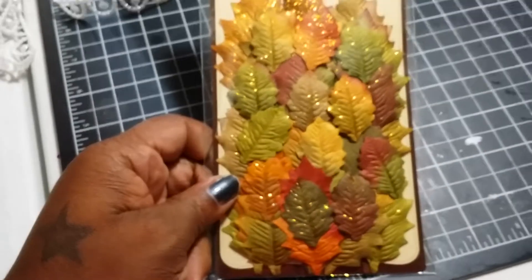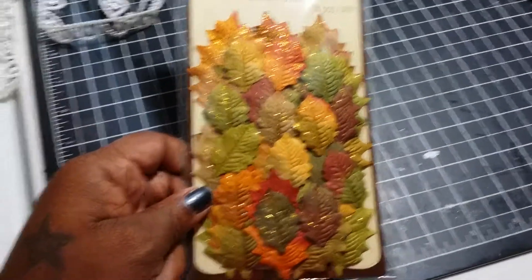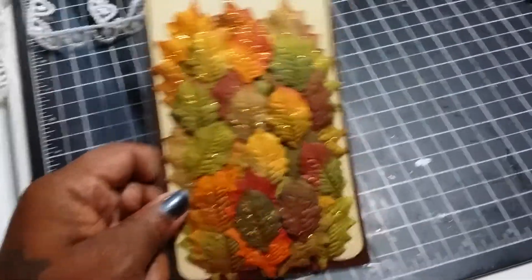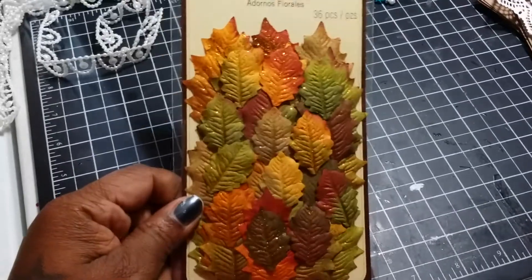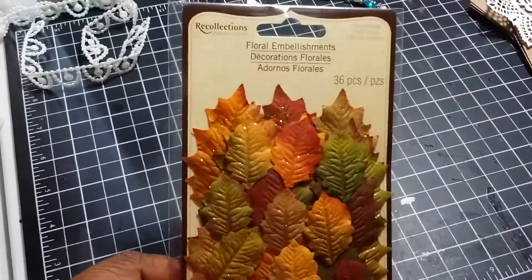Here are the leaves that I picked up from Michaels. I needed some leaves and my husband actually spotted these out. I needed some of those, so I picked these up. I thought these were really pretty and they come with 36 pieces.